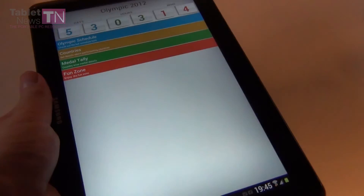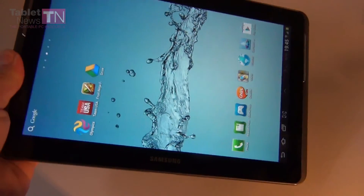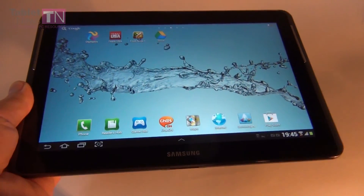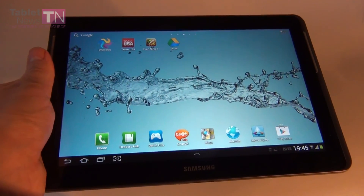This is the Olympics 2012 app, and the one before was the official Team USA Olympic 2012 app. Hope you liked this short review. I liked the Team USA app better because it fits the tablet, but it takes longer to load. Anyway, if you are into the Olympics you'll love both apps. This is TabletNews.com — hope you liked the review and we will be back with more in the following days. Bye bye.